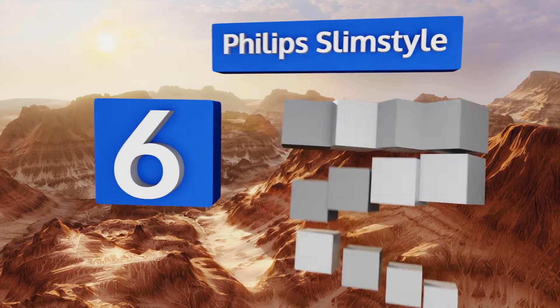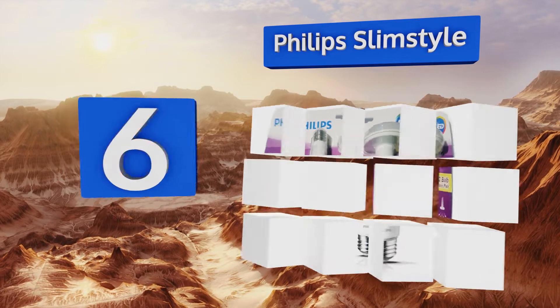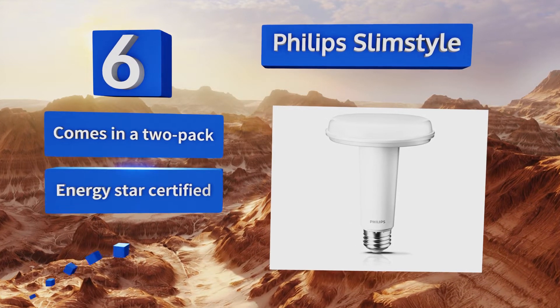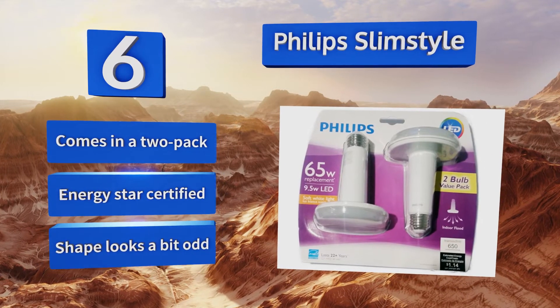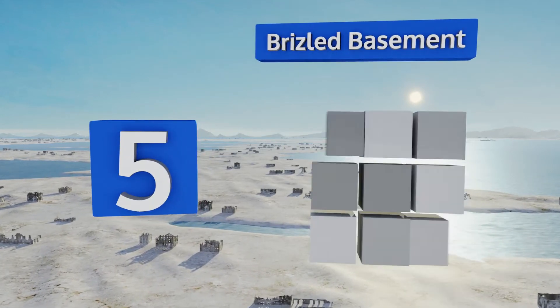Moving up our list to number six, the Philips Slim Star can fit any standard socket and its skinny base is built to accommodate all kinds of fixtures. In addition to providing homes with energy-efficient lighting, the company strives to stay green by recycling their glass and packaging materials. This one comes in a two-pack and is Energy Star certified. However, the shape does look a bit odd.